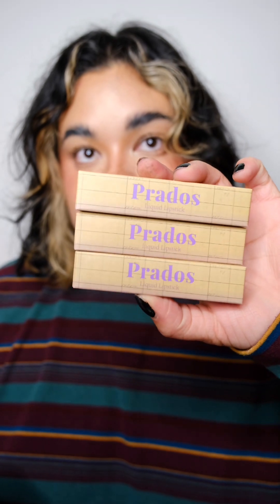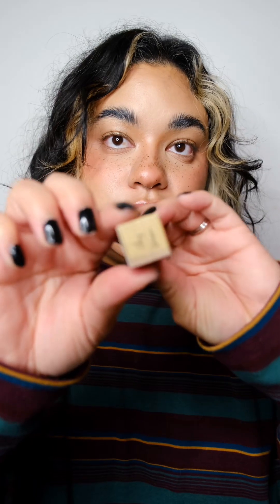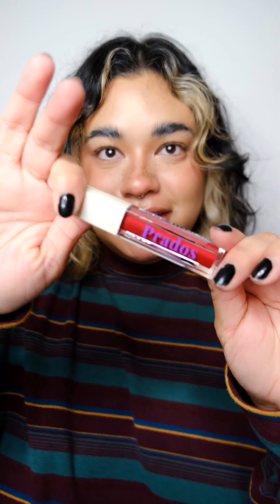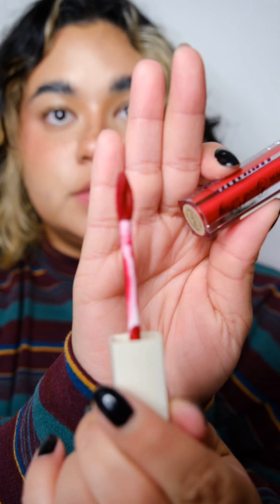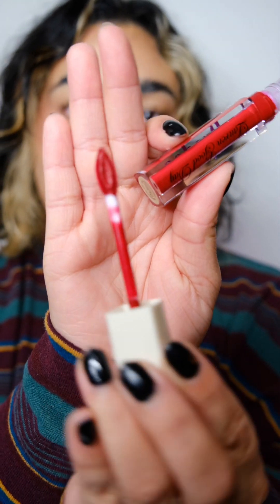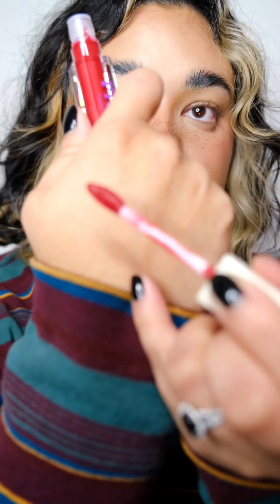Moving on to the liquid lipsticks — all are $18. This one is called Chief Woman. Oh my gosh, this is so pretty — look at this gorgeous red! I love the packaging. It has a really nice precision applicator, so you don't have to struggle if you don't use lip liner and just want to go in with your lipstick. I'll swatch it.